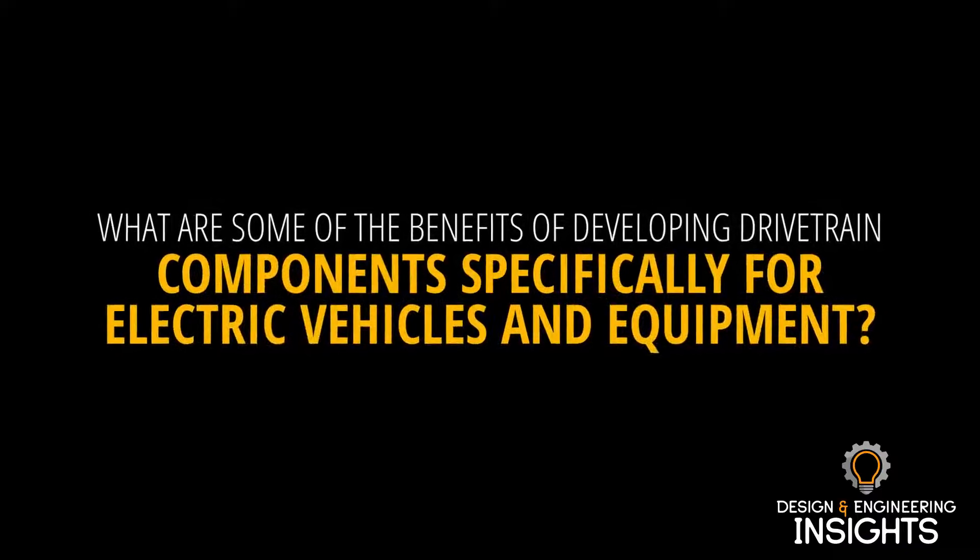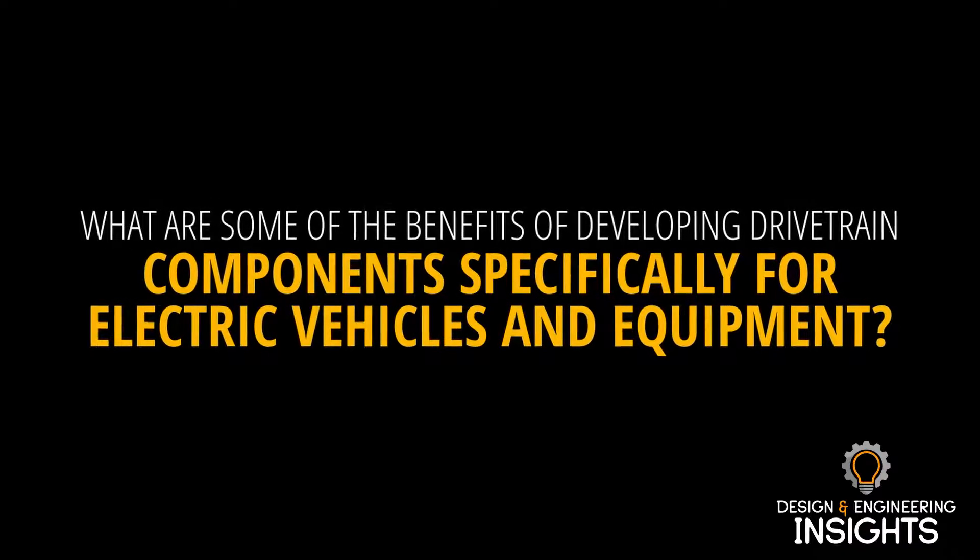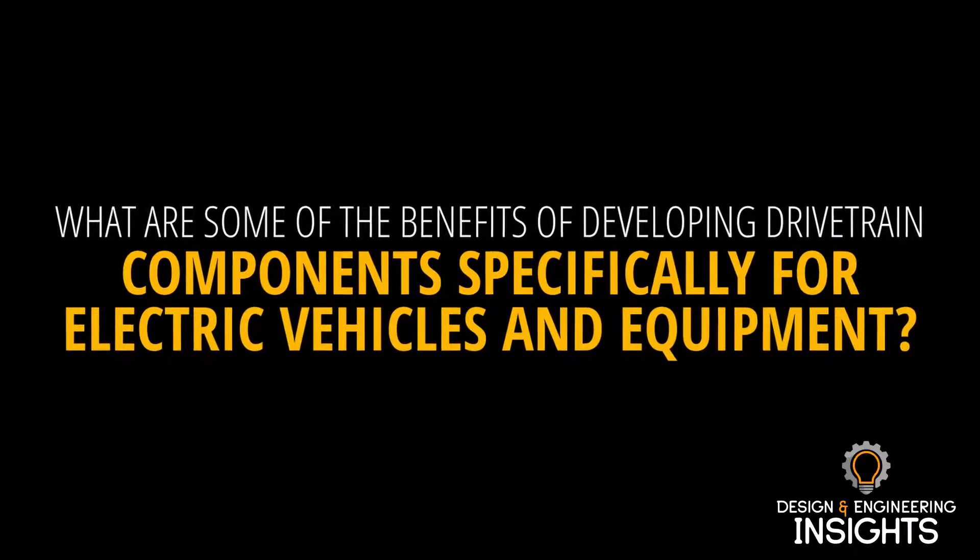Hello, I'm Sarah Jensen, editor of OEM Off-Highway, and welcome to Design and Engineering Insights. Today I'll be speaking with Alexander Shea, Chief Commercial Officer of Electrification at Allison Transmission, about some of the trends the company is seeing regarding electrification of drivetrain components. So thank you for joining me today, Alexander.